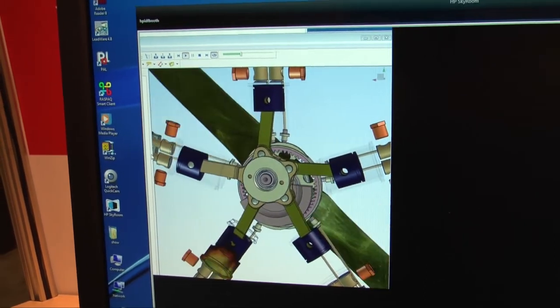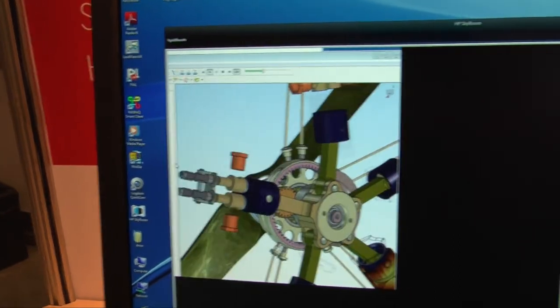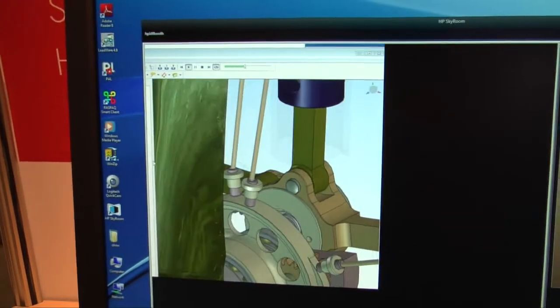This is HP Skyroom. It's available shortly on workstations, and in a couple of months it should be available on notebooks. And as I understand it, it should be standard equipment in the near future.